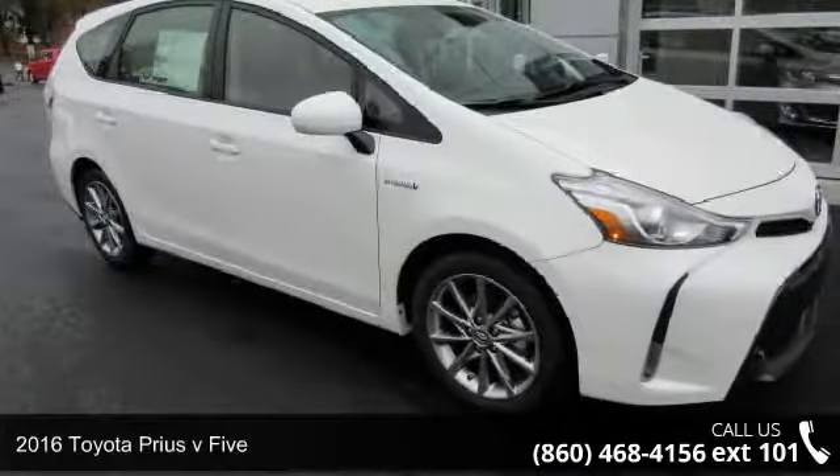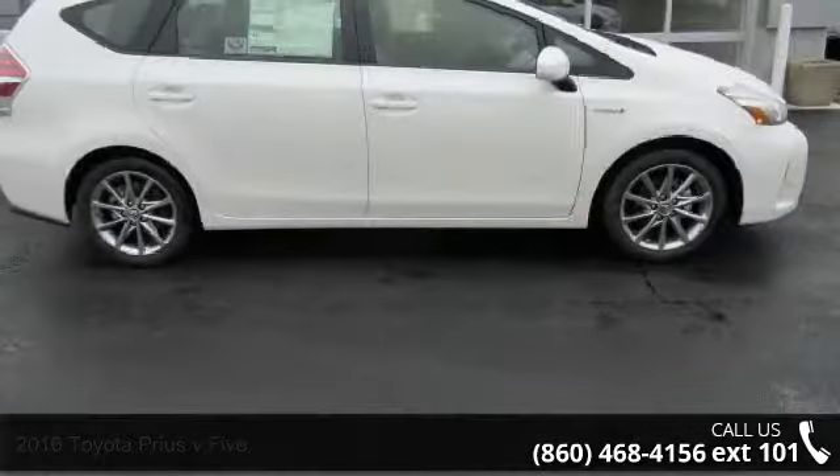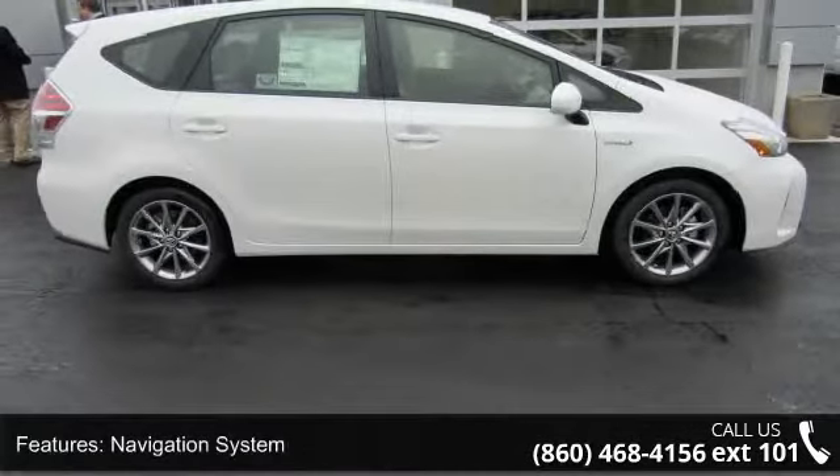Step into the 2016 Toyota Prius V5. This may be the set of wheels you've been looking for. This vehicle's top features include Navigation System,